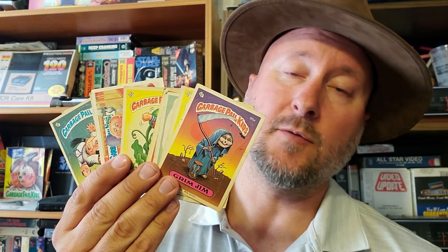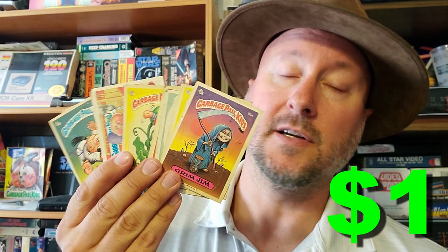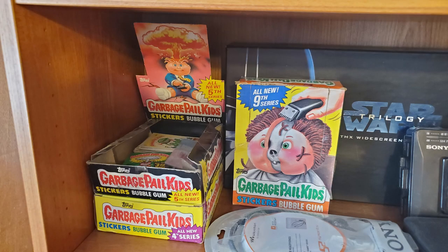First up we have some Garbage Pail Kids that were just chilling on a random table. I got the whole stack for a dollar. Let's go through them and check them out. Some of these I already have — I've got a little Garbage Pail Kids collection going on over here on my shelf. You can see it over there. Some of these I have and some of these I don't.